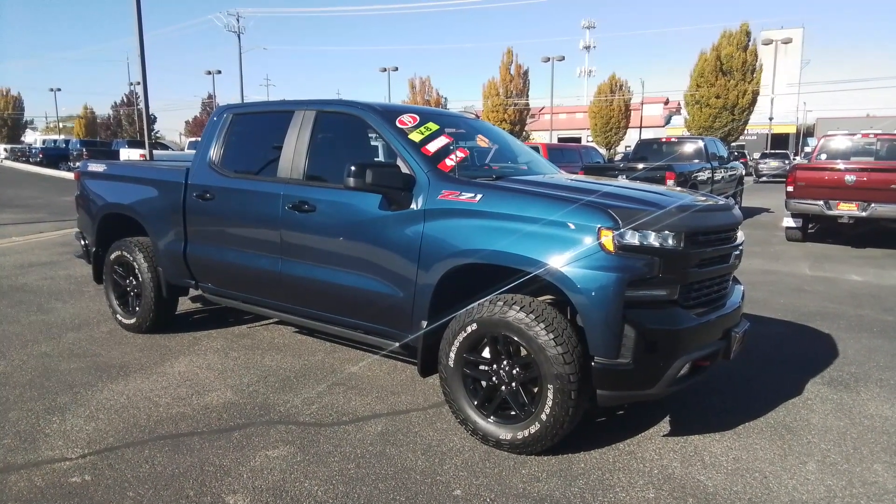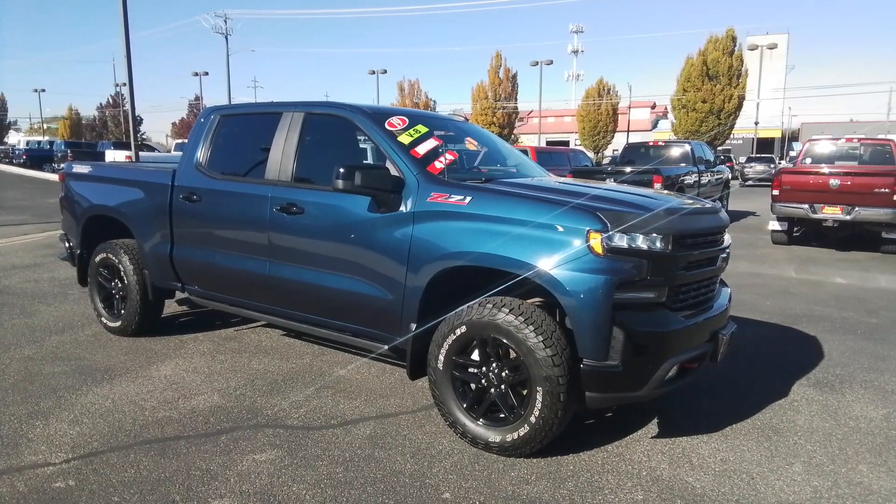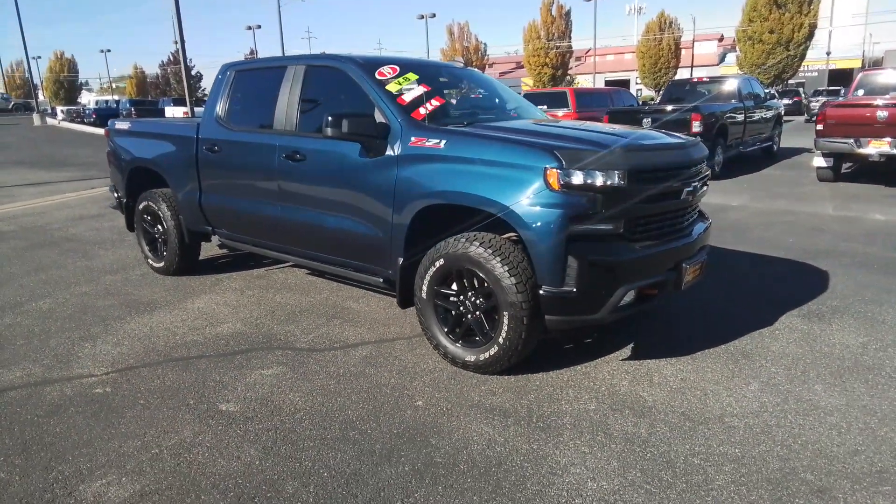You will be amazed by this 2019 Chevrolet Silverado 1500. With less than 50,000 miles on the odometer, this vehicle stands out from the rest.